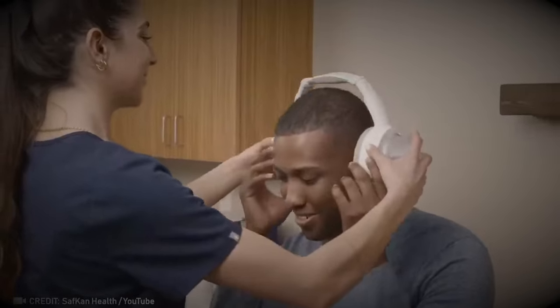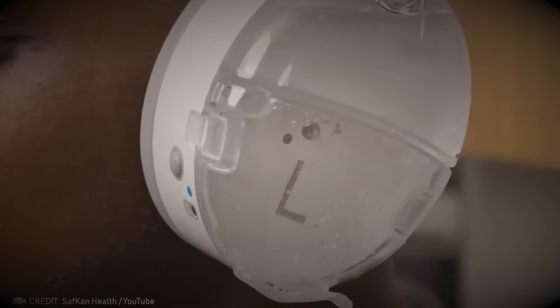Say goodbye to mess with a guarantee of pure sound when this cutting-edge technology steps up to clean your ears.